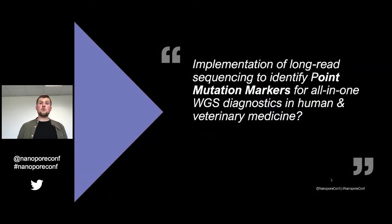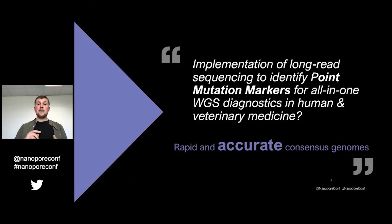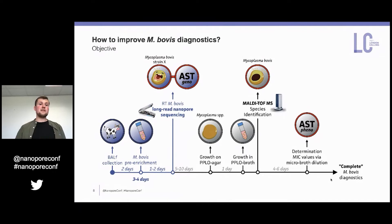The question is: how can we implement long-read sequencing to identify point mutation markers for all-in-one whole genome sequencing diagnostics in both human and veterinary medicine? Rapid and accurate consensus genomes are required for this. That's why we implemented long-read nanopore sequencing for Mycoplasma bovis on these pre-enriched cultures. This not only provides species identification but also gives information on the strain. In addition, we can perform antimicrobial susceptibility testing on the genetic level — and we still had to confirm that phenotypes and genotypes are in relation to each other, which is what we've done in this work.